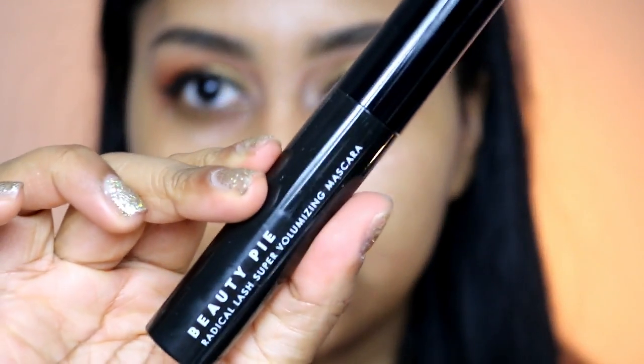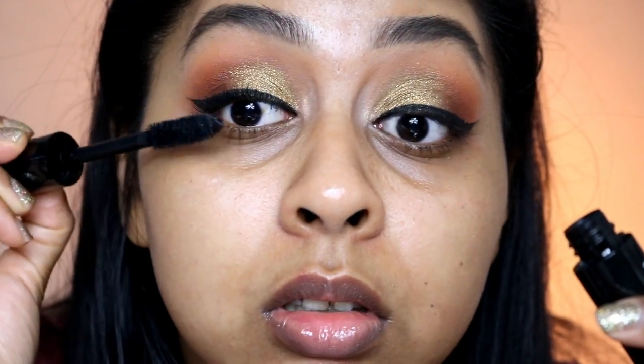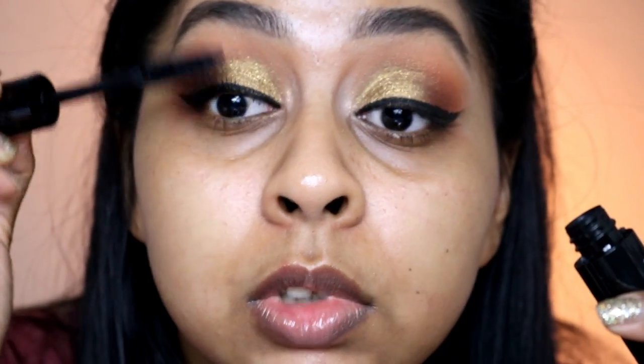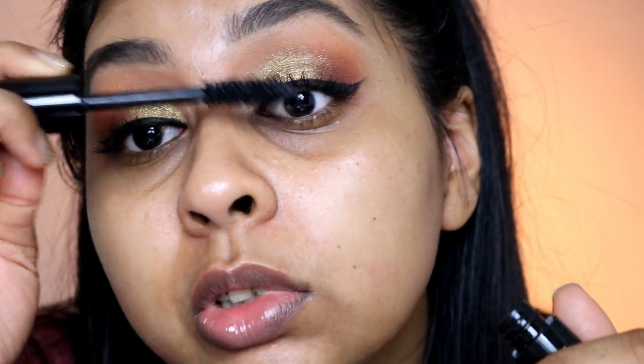We're going to try some Beauty Pie mascara — I have not tried this before and I wanted to. I don't have my eyelash curler though, so we'll just try it out. My favorite mascaras are definitely the Maybelline Lash Sensational and the Revolution mascara — the new one is so good. It really attaches to your lashes and packs on mascara.